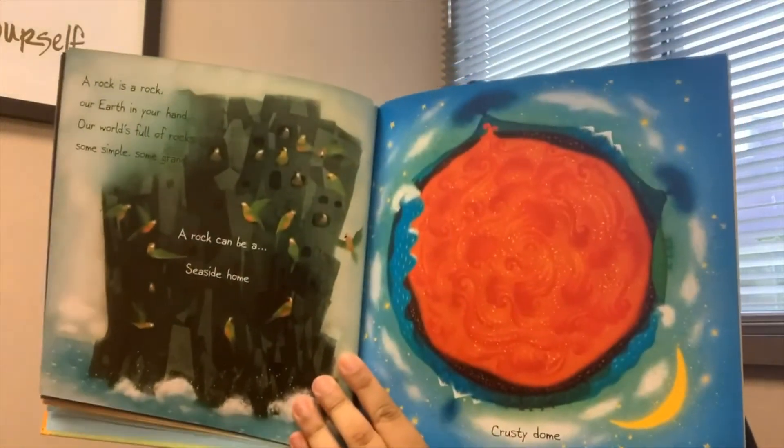A rock is a rock. Our earth is in your hand. Our world is full of rocks, some simple, some grand. A rock can be a seaside home or a crusty dome.